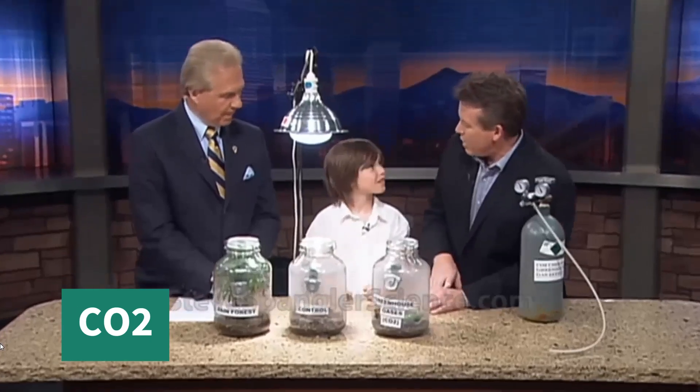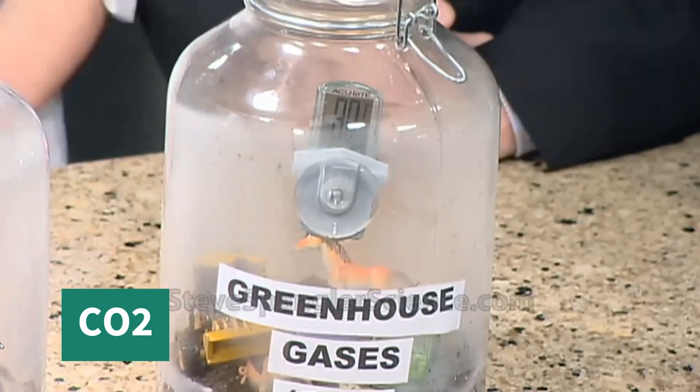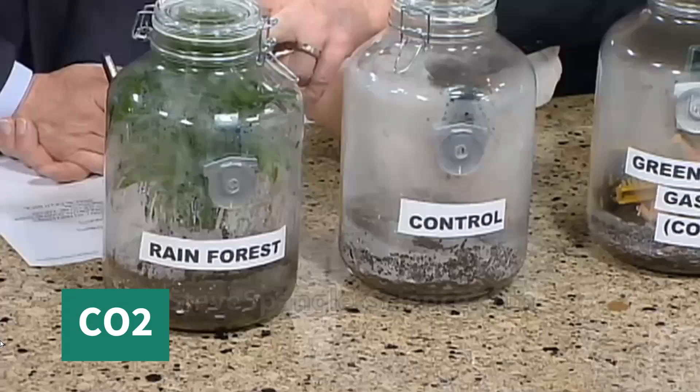Next, a presenter invited a little boy to talk about the greenhouse effect, but it seems the boy barely knew the word 'effect.' The boy struggled to recall the term, eventually saying 'greenhouse... effect.' The presenter then pointed to a thermometer reading 71 degrees.